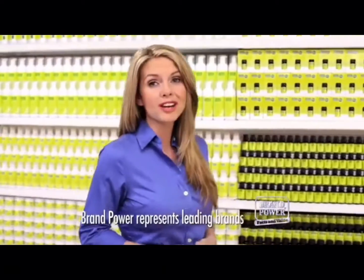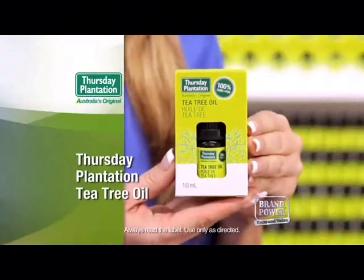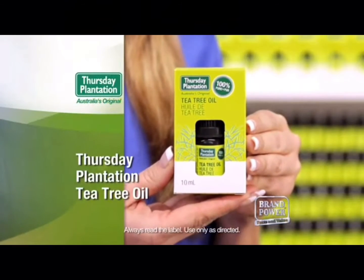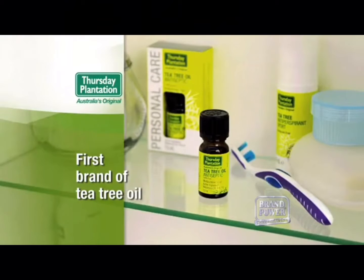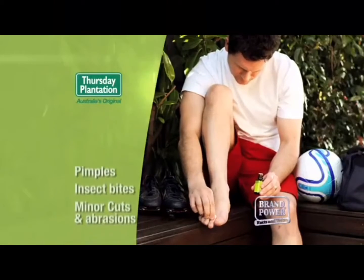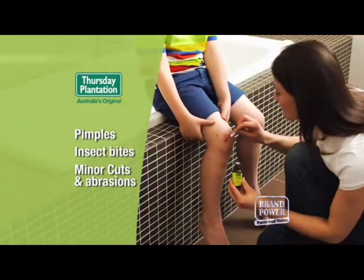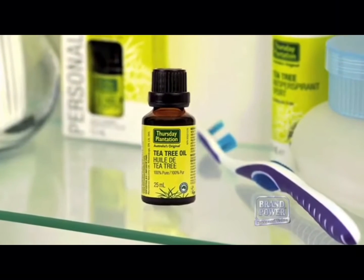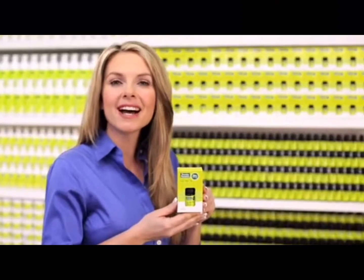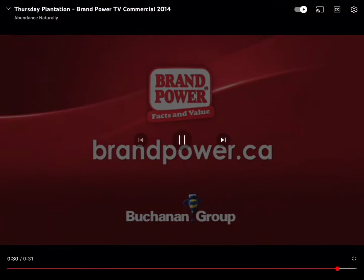With so many natural products available, how do you know you're choosing the right one for you? Try the original tea tree oil from Australia — Thursday Plantation, the first brand to bring this natural medicinal oil into your home. Tea tree oil is a clinically proven antiseptic for pimples, insect bites, minor cuts, abrasions and much more. Australia's original high-quality tea tree oil — try Thursday Plantation today, available in the first aid aisle or wherever natural products are sold. Brand Power, helping you buy better.